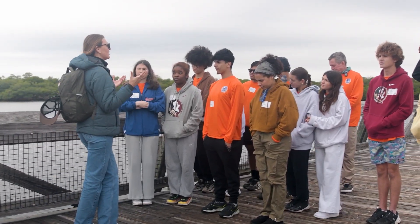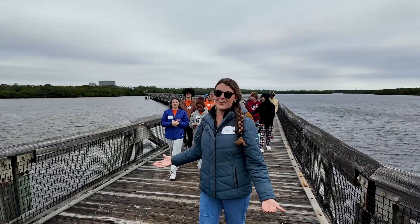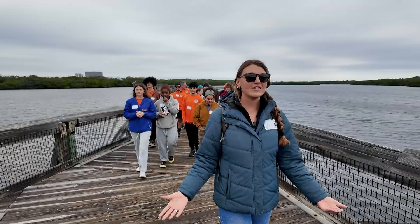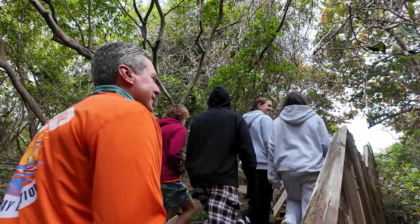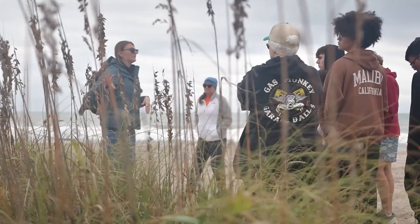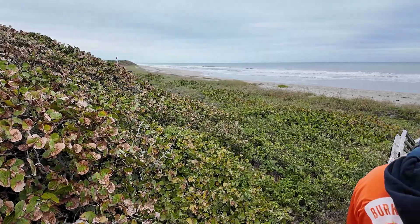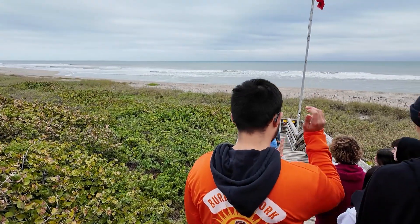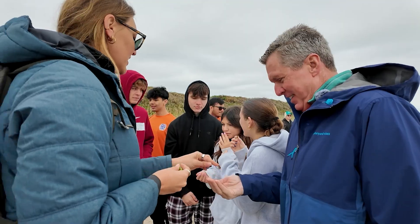Mangrove shorelines are extremely, extremely important and to have one protected here is so, so special. We had an excellent tour from Kylie from the county's environmental resource management team. She guided our students through the different ecosystems and we transitioned all the way from the hammocks to the dunes. This is written into protection because they do a phenomenal job of protecting and holding together our shoreline. Kylie was firing off questions and they knew the answers. For them to actually see it and get hands on, hoping that it really drives the subject home so that they can do well on their tests.